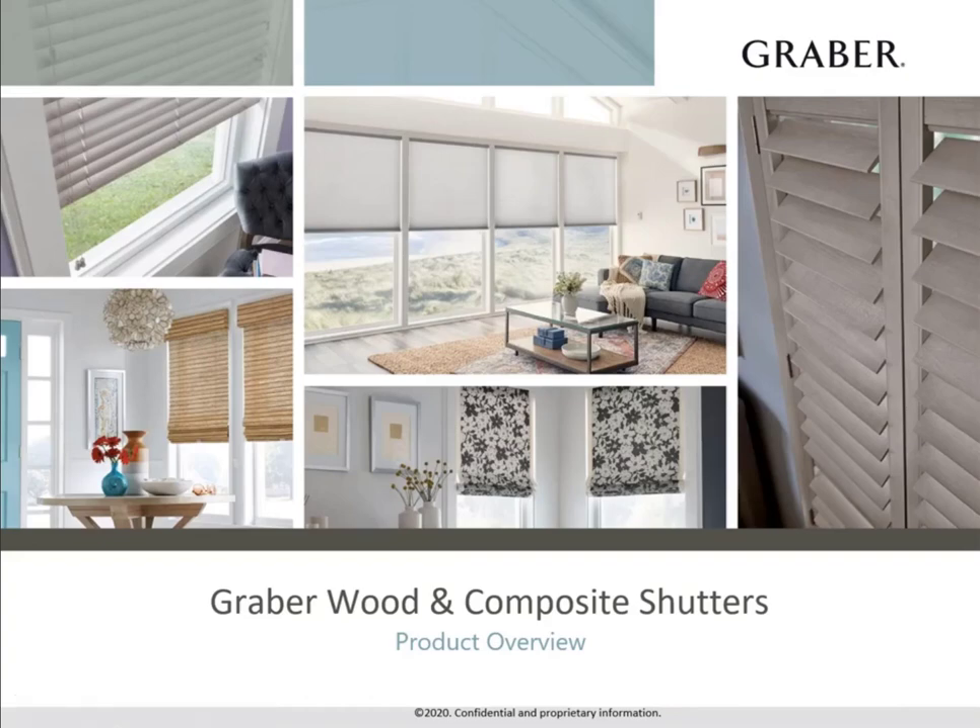Welcome to our product overview on Graber Wood and Composite Shutters. During this course, we will cover the options we offer throughout our collection, as well as highlight some of the unique features.